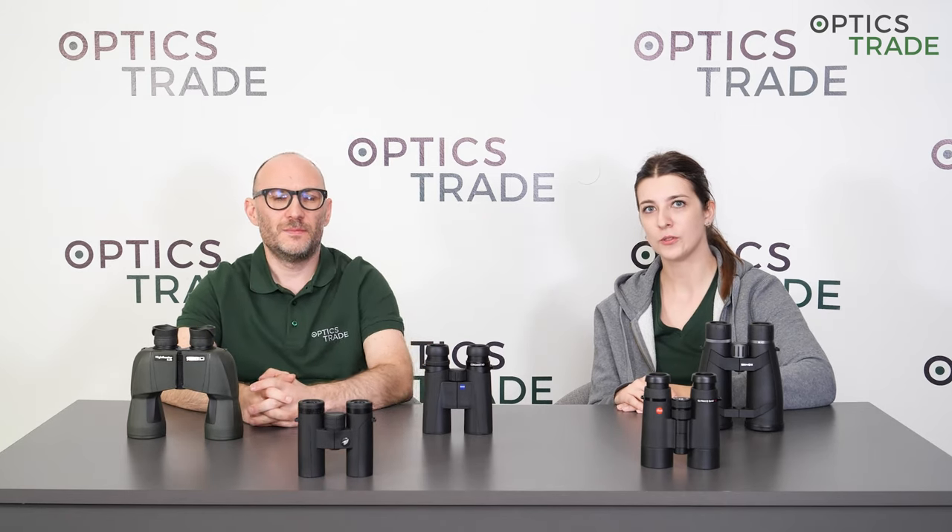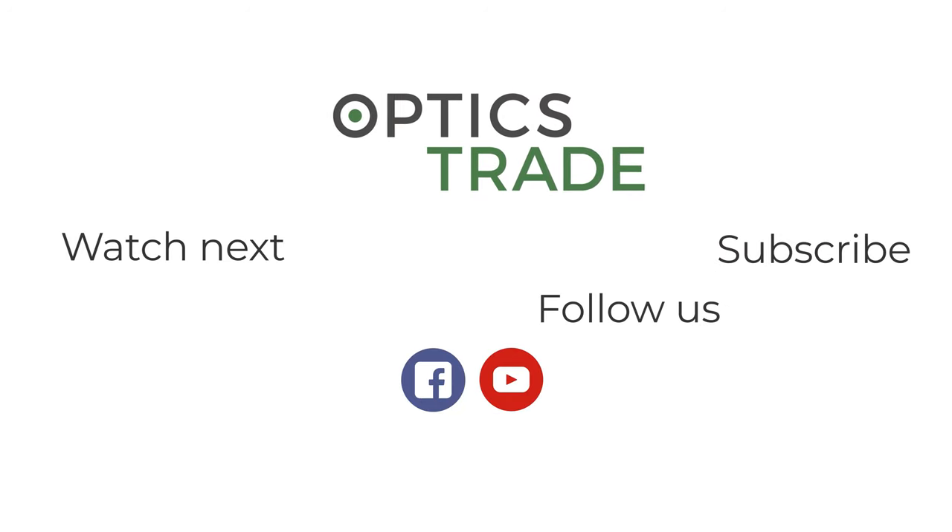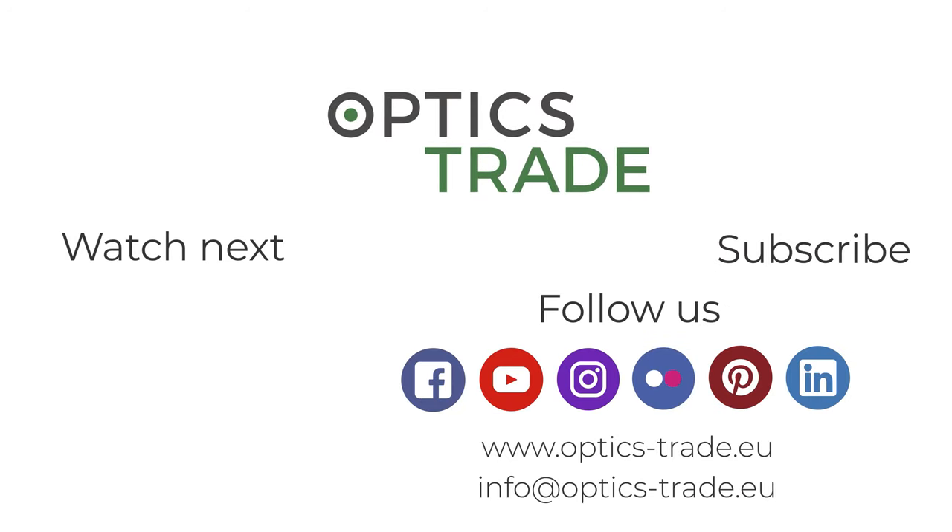If you found this video useful, give us a like and subscribe to our YouTube channel. Bye!